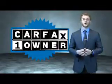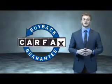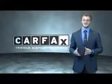This is a Carfax one-owner vehicle, which qualifies for the Carfax buyback guarantee. Be sure to find a complimentary copy of the Carfax Vehicle History Report online or contact the dealership. Just say, show me the Carfax.